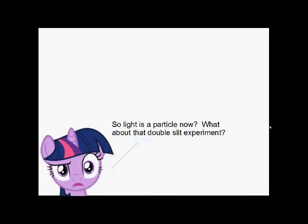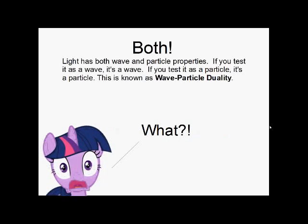So you may be wondering: is light a wave or a particle? Well, it turns out — both! Light has both wave and particle-like properties. If you test it as a wave, it's a wave. If you test it as a particle, it's a particle. This is known as wave-particle duality.